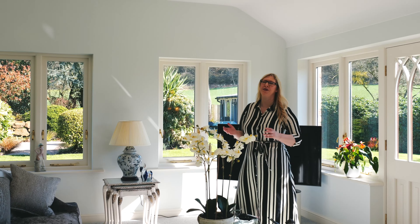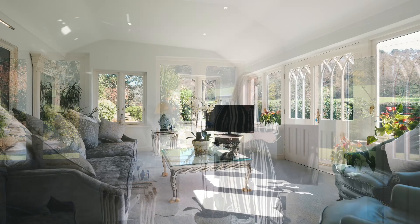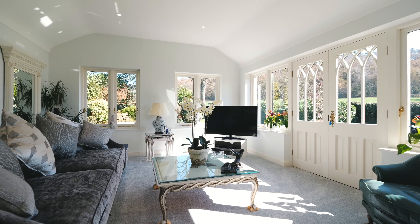My favourite room being the rear living room, where the windows drench the room with light and you feel immersed in the landscape of the garden.